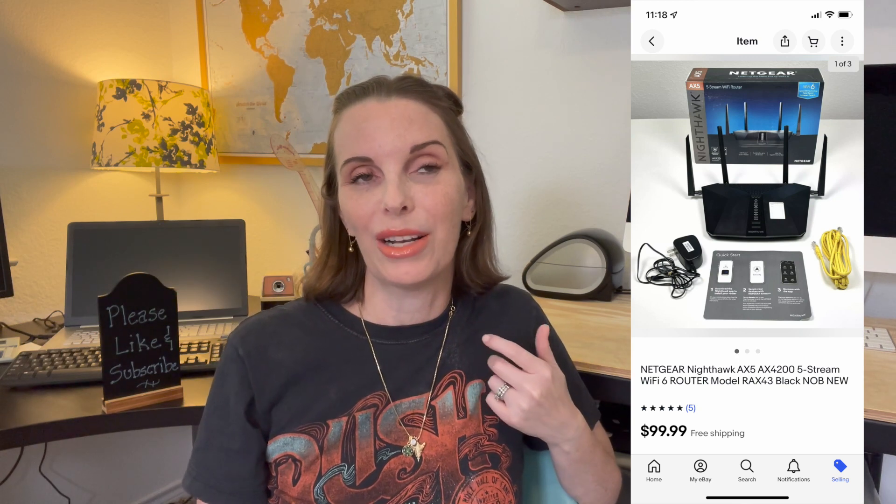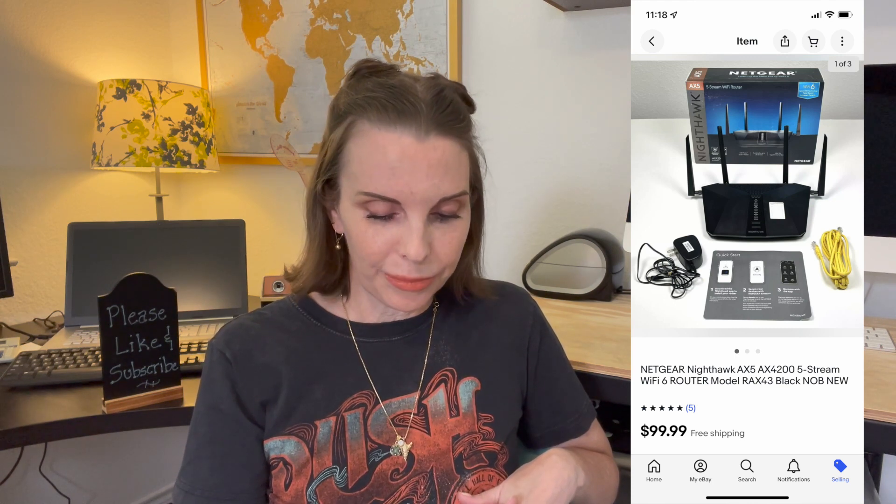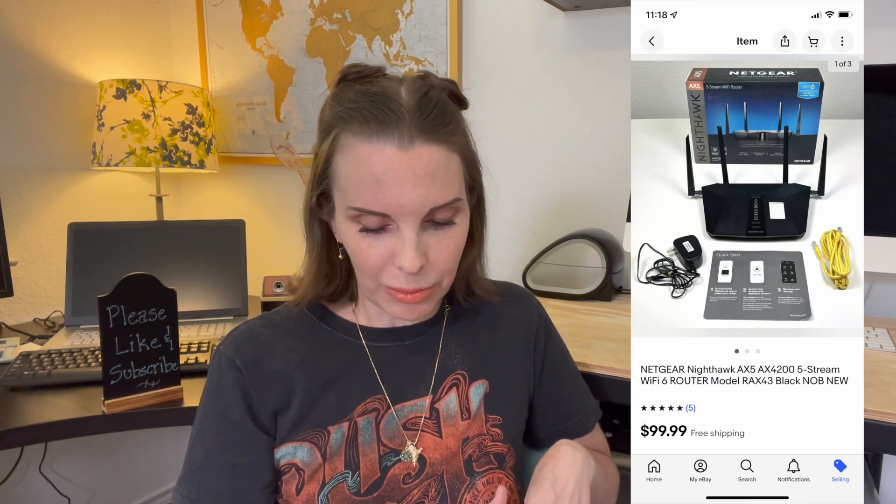The first thing that we sold was a Netgear wireless router that we acquired when we purchased a liquidation pallet from the website B-Stock. This item sold for $99.99, which was our full asking price. I don't yet have our per-item cost on that pallet, and we're working on a video about our experience with B-Stock — whether we enjoyed it and whether we'd do it again. We have sold several items and still have lots to list from that pallet, so you're going to see a lot of items in this what-sold video that came from it.